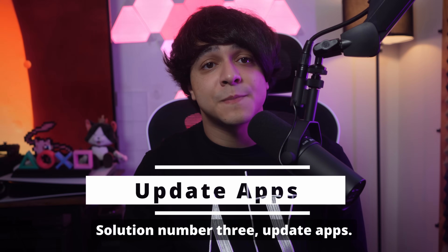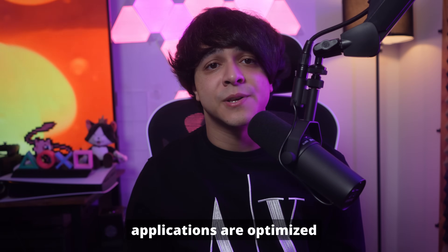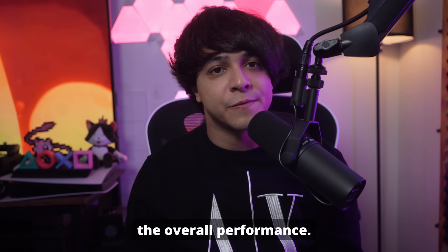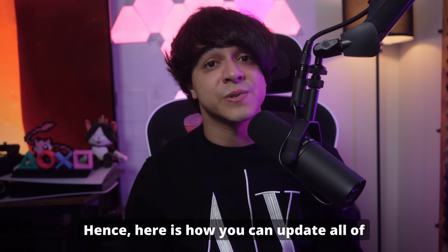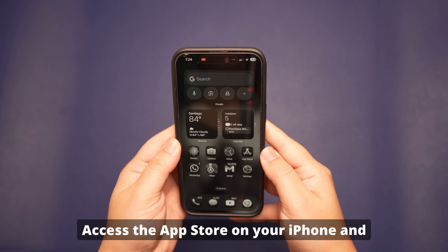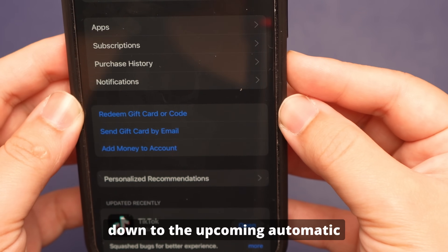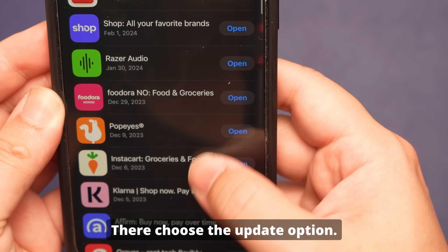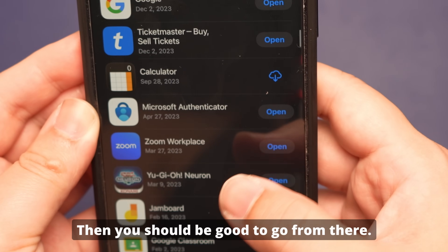Solution number three: update apps. If restarting isn't fixing the problem, why not update all of your apps? This will ensure that all applications are optimized to the latest version of iOS 18 beta to improve overall performance. Outdated apps use more power because of compatibility issues. Access the App Store on your iPhone and tap the My Account icon. Scroll down to the Upcoming Automatic Updates section to see pending updates. Choose the Update option beside each app, or press Update All to fix the battery drain issue.